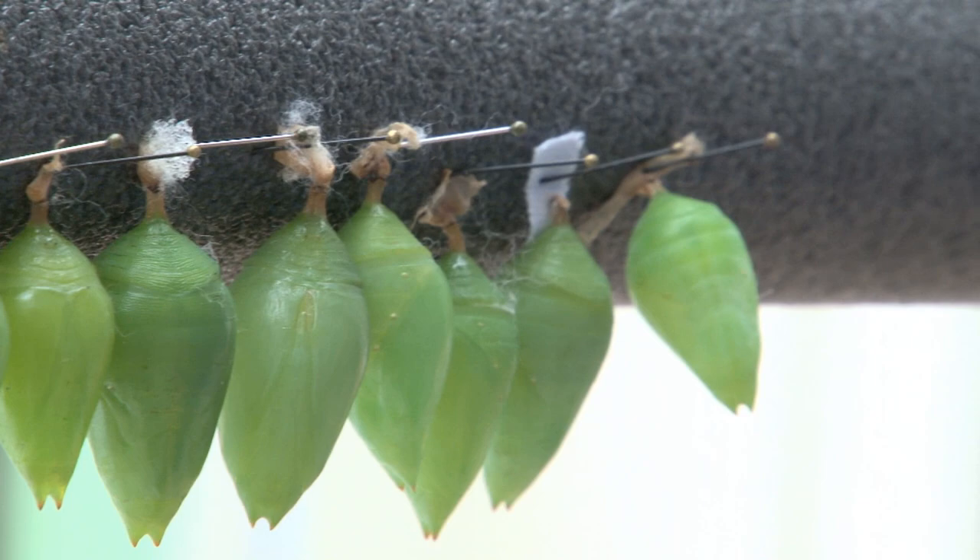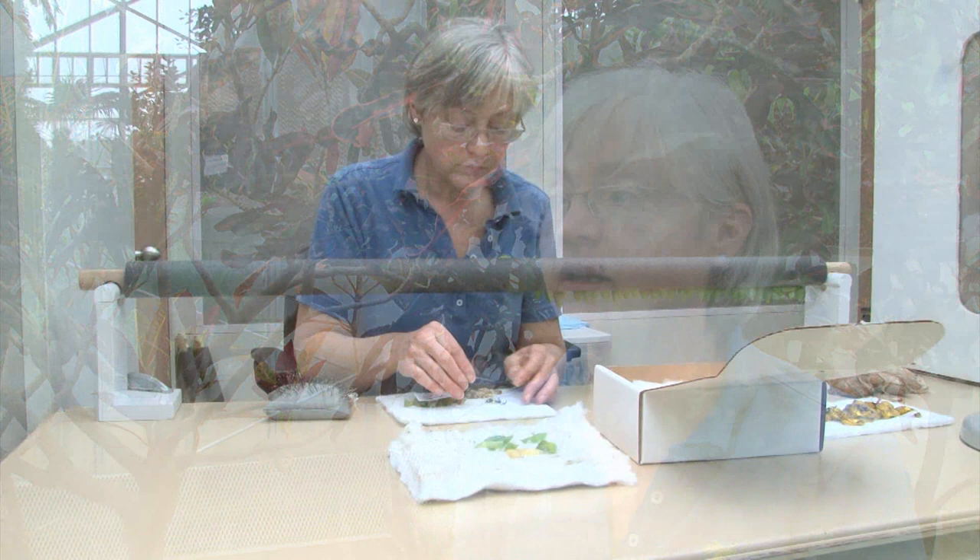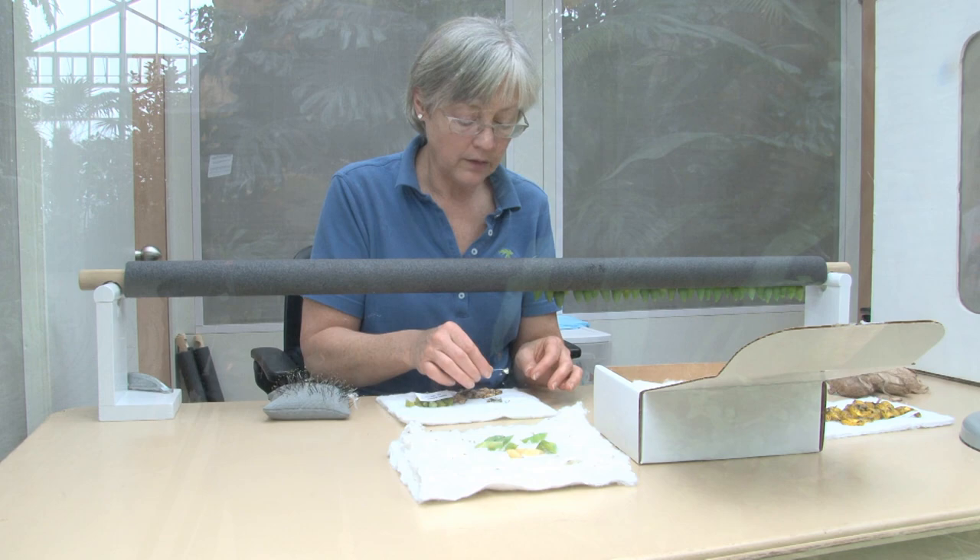We need to make sure that they are contained within the conservatory, and as we work with them — they come in, we sort through them, we pin them to the foam rods that go in the emergence area. All of that work is done within this bungalow, this little house, and the final product is the bars with the pupae on them hung in the front part of the bungalow.